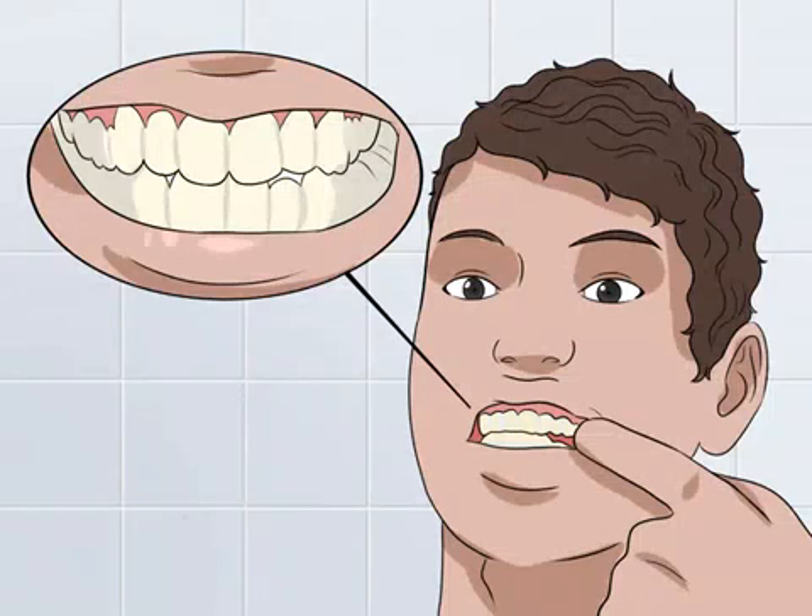How to recognize tooth enamel loss. Enamel covers and protects your teeth. When your enamel wears down, you may initially experience mild discomfort or discoloration. However, over time the symptoms may become more severe and can lead to tooth erosion. To prevent your enamel from thinning, learn more about the symptoms and what can cause tooth enamel loss.